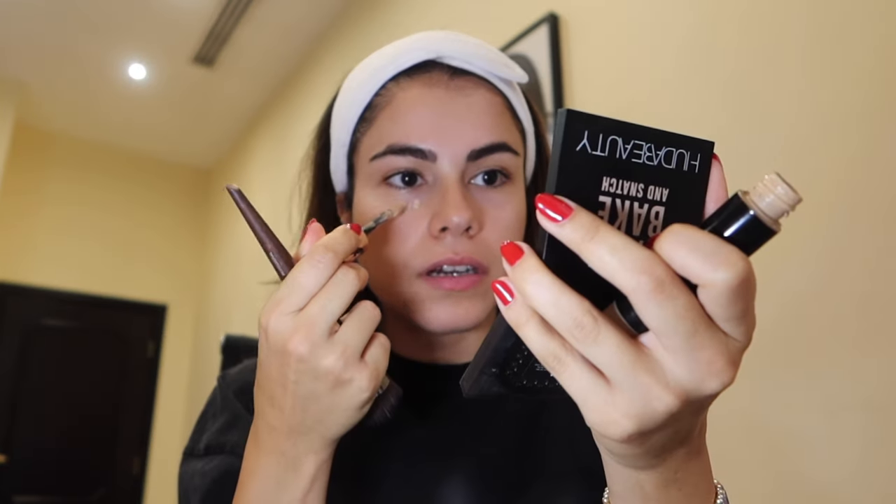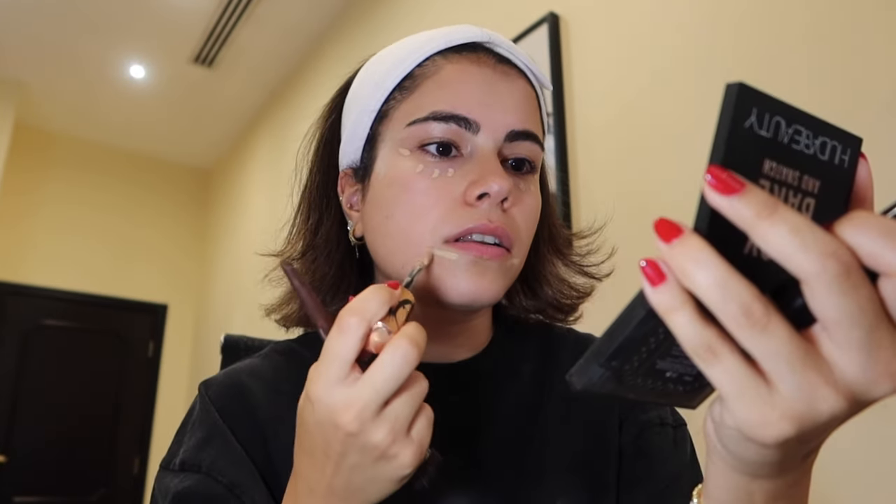Next — concealer. She used a liquid concealer. I'm using the Anastasia Beverly Hills Magic Touch Concealer. She did three dots and a line, line, line. So let's do that — three dots and a line. Girl, I feel you with the under-the-nose concealer.